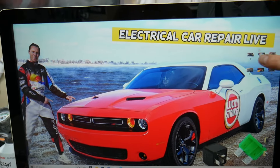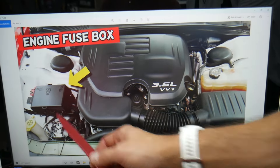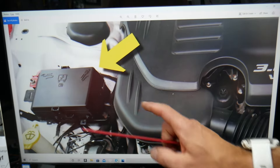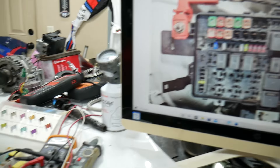First, open the hood. Facing the engine, on the left side — which is the passenger side — you have a fuse box. Press the two tabs, open that cover, and you'll find the fuse box with a layout like the one shown here.